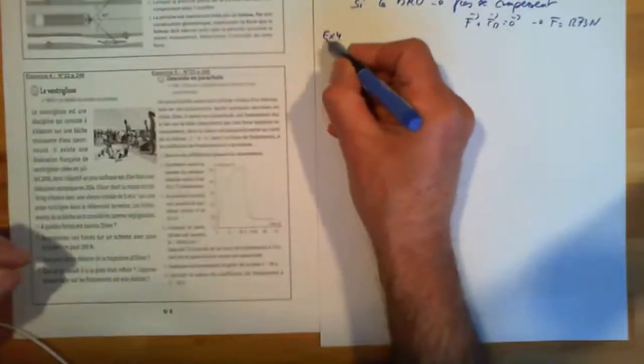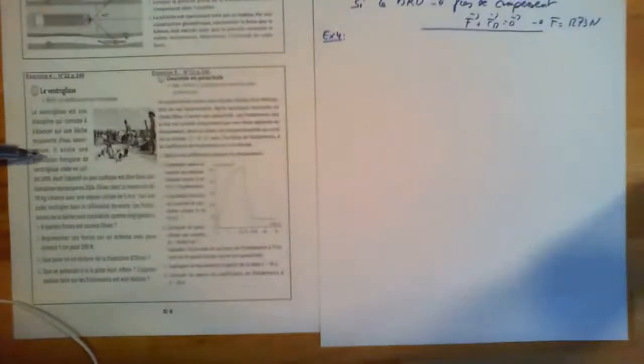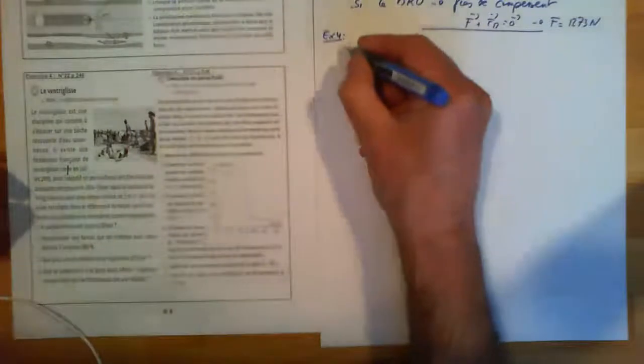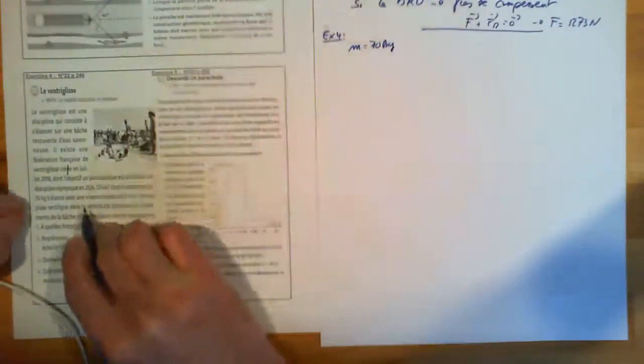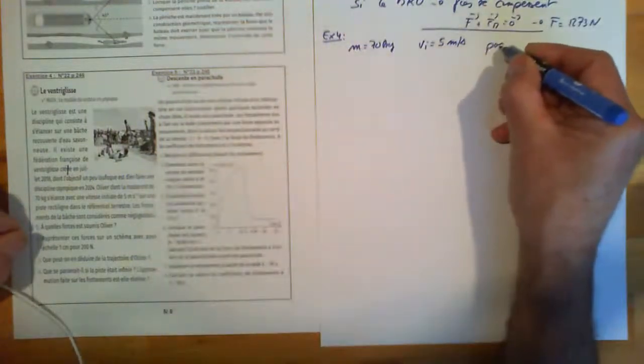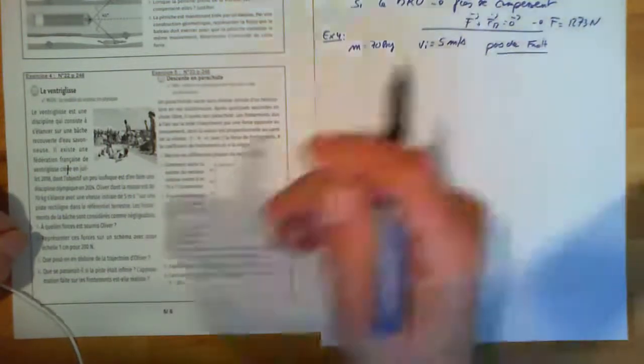Exercice 4 : le ventriglisse est une discipline qui consiste à s'élancer sur une bâche recouverte d'eau savonneuse. On arrose ça avec le tuyau d'arrosage, on glisse, et l'eau minimise les frottements. Il existe une fédération française de ventriglisse créée en juillet 2018, dont l'objectif est d'en faire une discipline olympique pour 2024. Olivier, dont la masse est de 70 kg, s'élance avec une vitesse initiale de 5 m/s sur une piste rectiligne. Les frottements de la bâche sont négligeables.